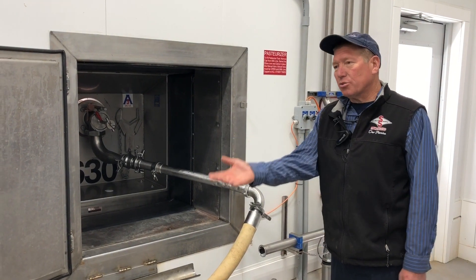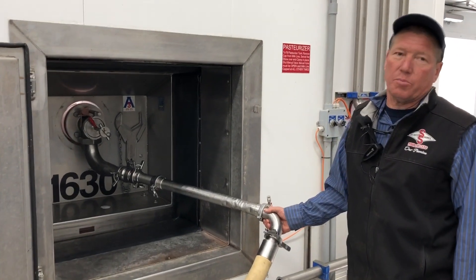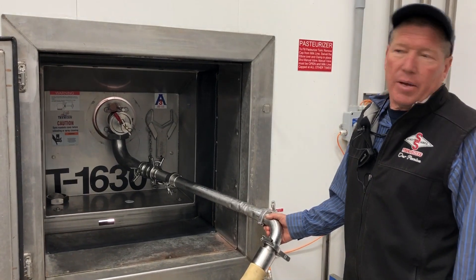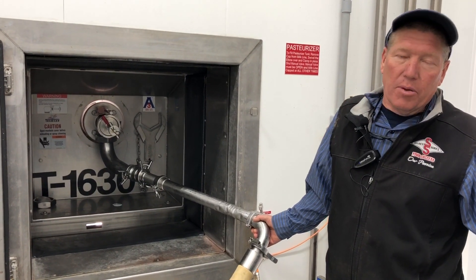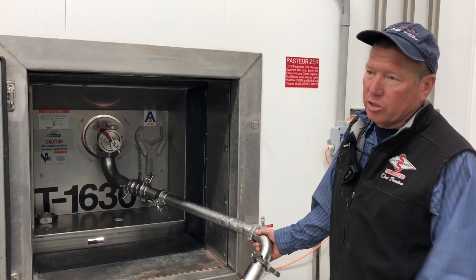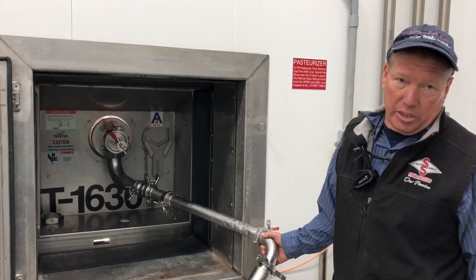It continues through the pipeline until it gets to the back of the trailer where it is loaded for transport. The whole process is just a minute or two — from when the milk flows from the cow at 101 degrees until it is loaded into the trailer at 34 to 36 degrees.